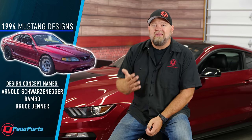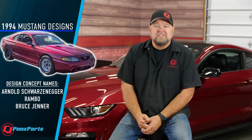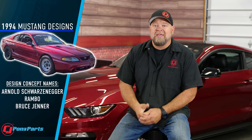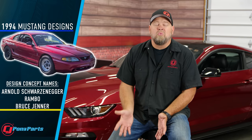Switching gears to the 1994 Mustang — when they started working on designs for it, there were three different designs. One was called Arnold Schwarzenegger, one was called Rambo, and one was called Bruce Jenner. In the end, Schwarzenegger was the one that was picked. The Rambo design was said to be way too aggressive looking, and the Bruce Jenner was said to be way too boring. In fact, if you can find a picture of the Bruce Jenner Mustang, it actually looks like a two-door Ford Taurus. Thankfully, Schwarzenegger won out.